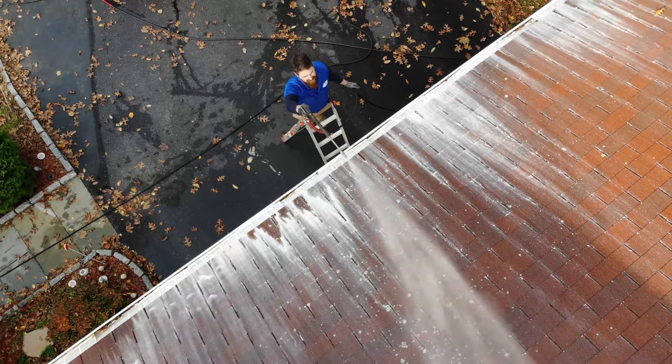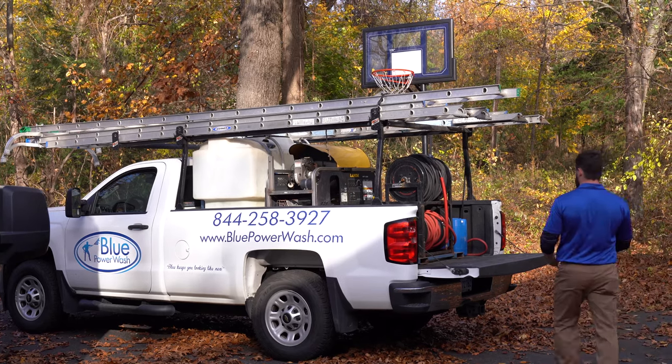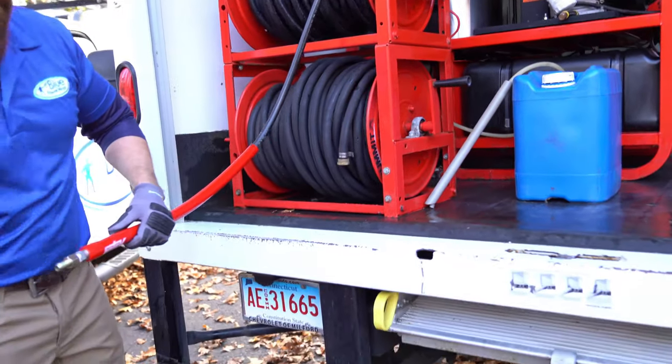Mold, mildew, and lichen all embed themselves onto the exterior surfaces of your siding, decks, patios, and roof surfaces. Our safe system cleans utilizing a special formulated foaming oxydetergent that is safe for people, plants, and pets.